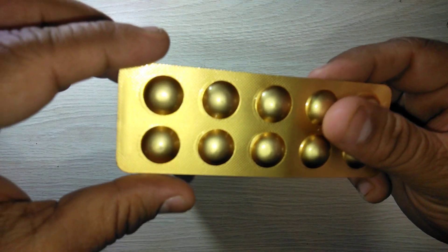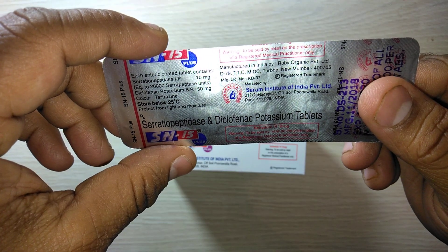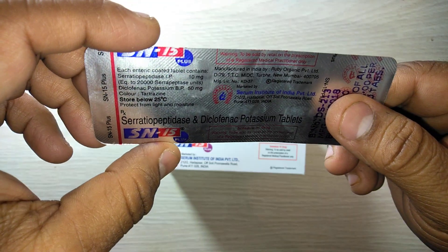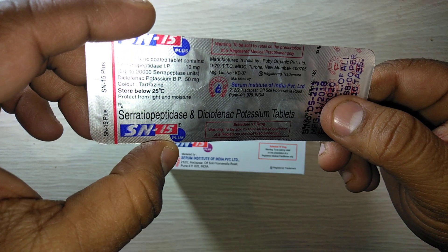It is available in a strip which contains 10 tablets. The tablets are small in size, tartrazine color, easy to use and easy to travel with. It is an enteric-coated tablet. It contains serratiopeptidase and diclofenac potassium.